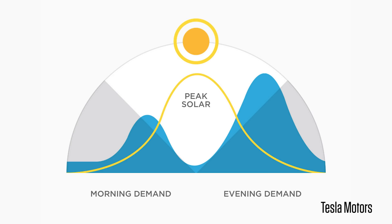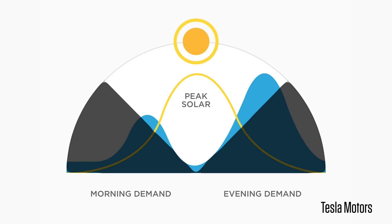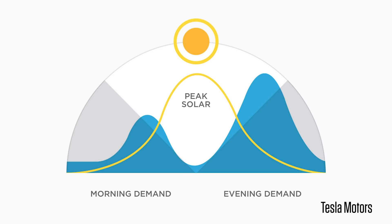So why is this a big deal? Well, solar energy can obviously only be generated when the sun is out in the middle of the day. However, peak energy consumption happens at night when there's no potential for solar energy. So all that energy we generate during the day essentially goes to waste. What this system does is it gives us a way to store that energy to then be used later when we turn the lights on and run the dishwasher and watch TV.